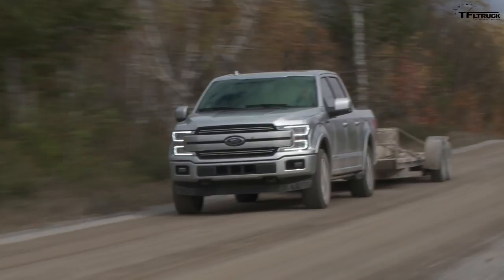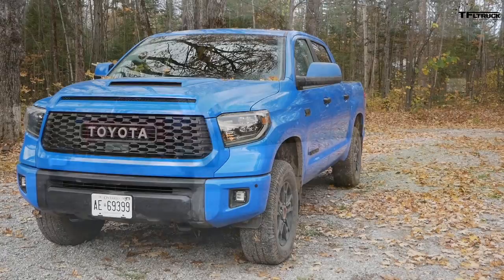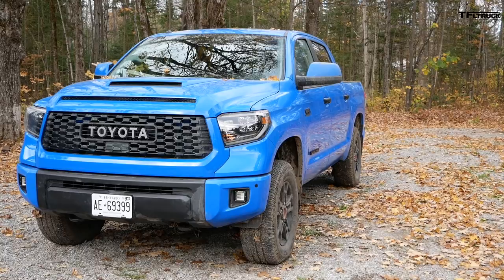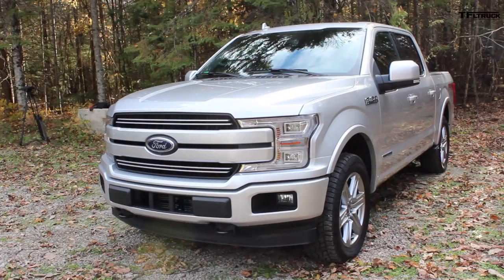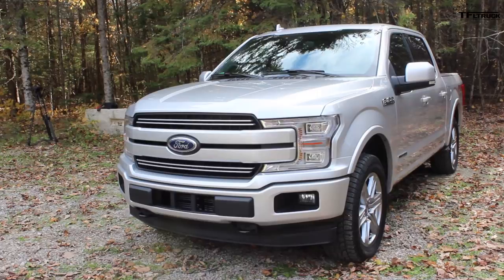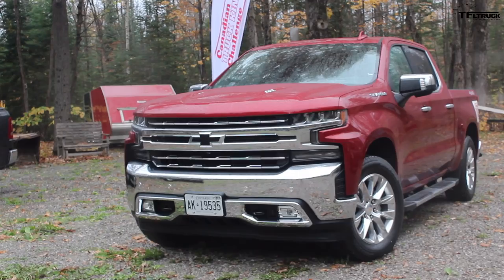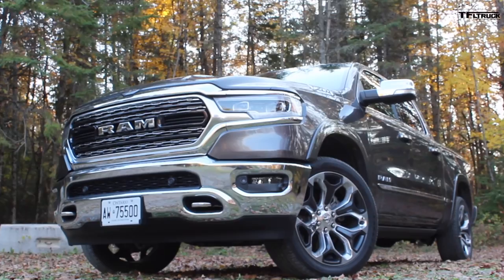And now the moment you've really been waiting for — the winner. In sixth position with a score of 71 out of 100 is the Toyota Tundra TRD Pro. In fifth with 71.3, just edging out the Toyota, is the Nissan Titan. In fourth with 73.3 is the Ford F-150 with the Power Stroke diesel. In third with 77.3 is the Chevy Silverado. In second place with 78.8 is the Ram Limited. Which means the winner of the 2019 Canadian Truck King Challenge is the GMC Sierra Denali with a final score of 80 out of a possible 100 points.